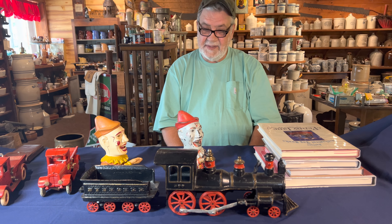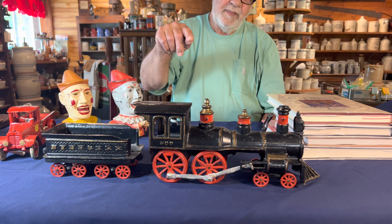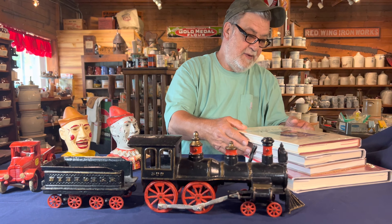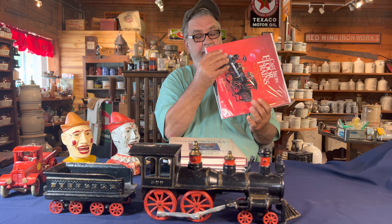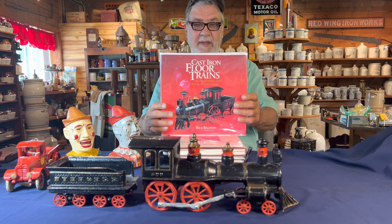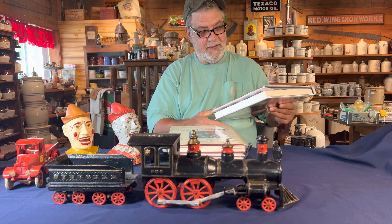The next piece I want to point out is this outstanding Carpenter train, which was made in 1880. I was lucky enough a few years ago — it was up for auction. Rick, in Honolulu, Hawaii — you can find his book — he is the foremost expert on cast iron floor trains.